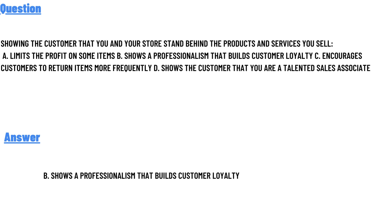The correct answer of the question is Option B: shows a professionalism that builds customers' loyalty. So that's the answer to the question.